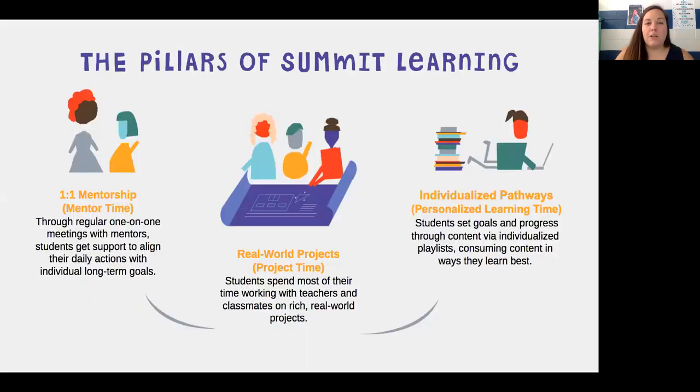The way that we do all of those things is through three practices. Number one, you have mentoring time — through regular one-on-one meetings that you have with your mentor. Most of you know who your mentor is already. We sent you those cute little postcards that you scratched off to see. You have the ear of an adult for at least 10 minutes every week.